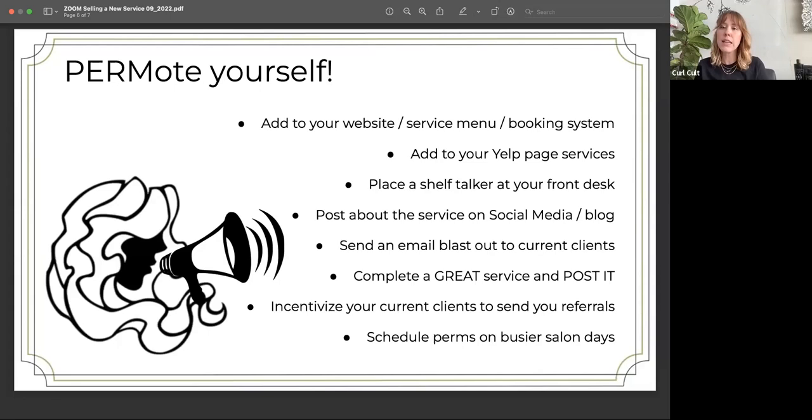Don't be afraid to take multiple angles of the perm and repost it weekly. You can use one person for multiple pieces of content. Don't think that reposting the same person from a different angle will be boring for the people following you — it's actually kind of fun. I also love the posts when clients come back three months later for a haircut and not a reperm, and you get to say, 'Hey, this is three months old — look how great it looks.' Those update posts are great too. Just keep it at the front of mind when people are looking at your page and really grow in that area.